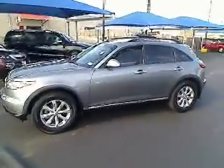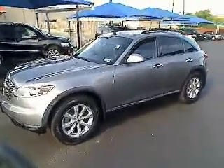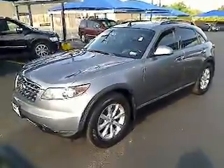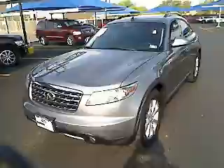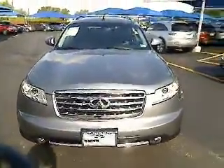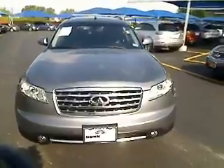The 2006 Infiniti FX35. The FX stands out with bold styling, an eager powertrain, and responsive handling. The 3.5 liter V6 provides plenty of power, 18 miles per gallon overall, and is priced below $25,000.